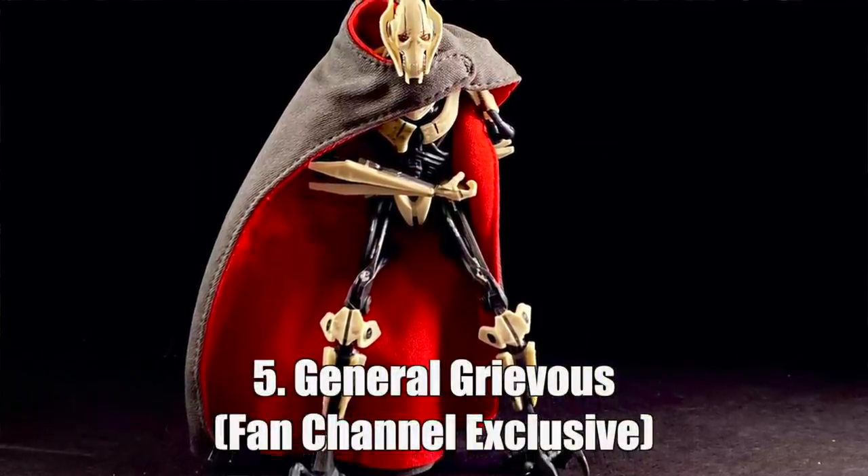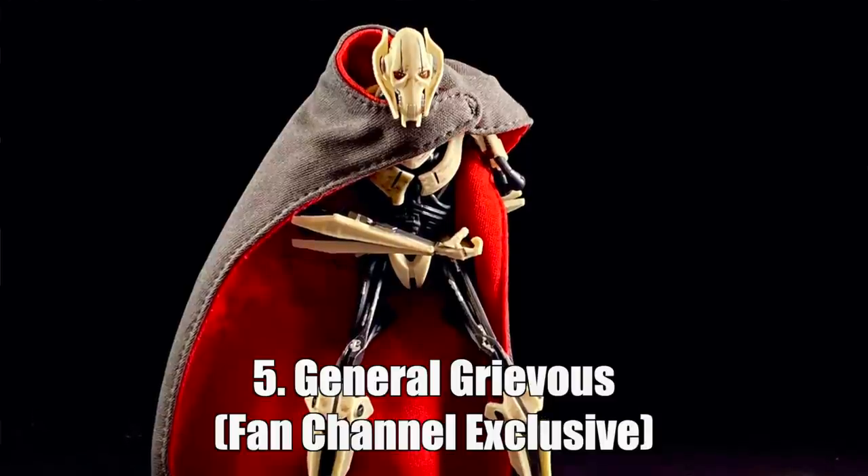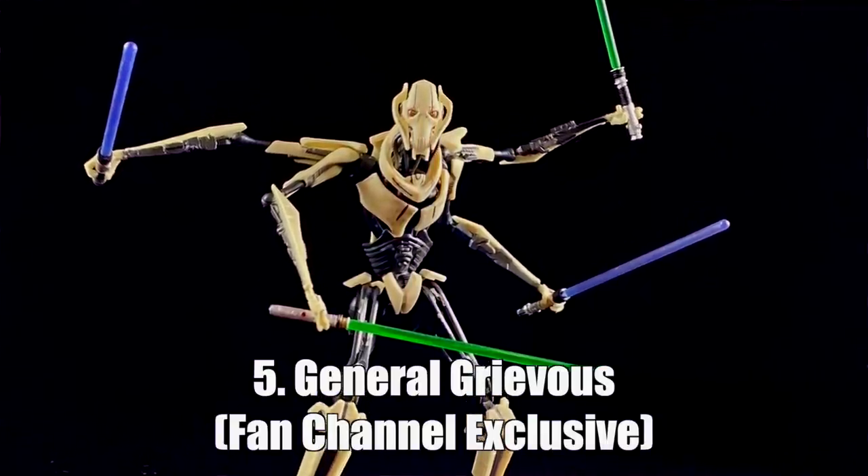Number five is another figure that will probably fall over by the end of this video: General Grievous. He's been on my wish list for a while. Mostly I wanted his arms to be able to come apart and go back together — and they did that, and I love it. His cloak is fantastic. He comes with four lightsabers and a gun — pretty much everything I'd want. I did put a little blue tack under him and nail polish on his knees to help with stability, but no matter how you put him, even lying on the ground, he still looks really good.